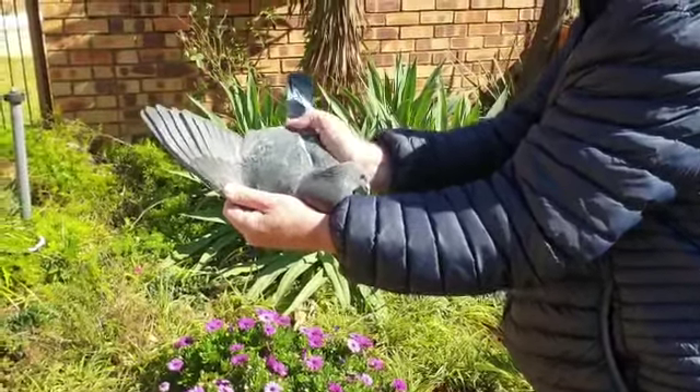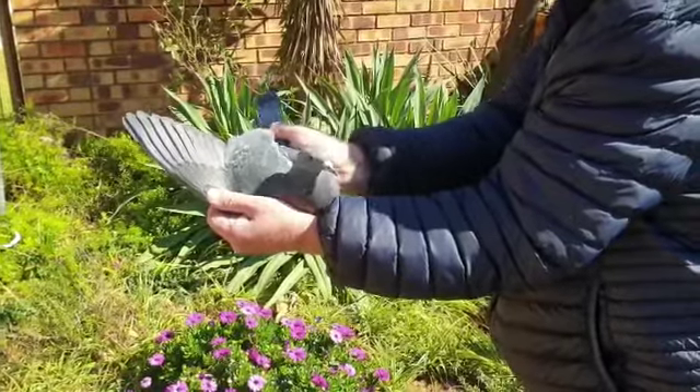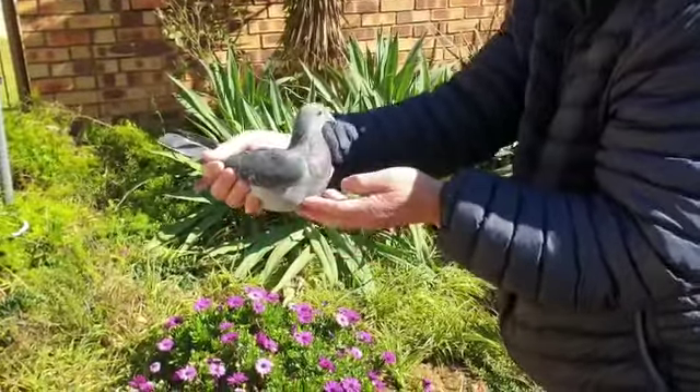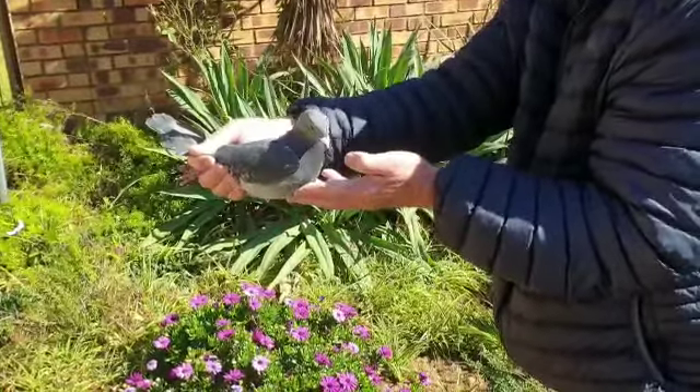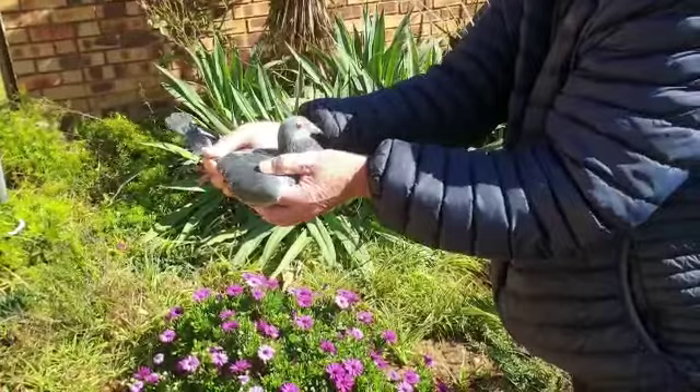Next pigeon on auction, lot number 5, ZRTRP 5711, a dark Czech hen, same breed as 5624. 1st GPU Union, 1100 pigeons. 2nd Winberg, 1089 pigeons.